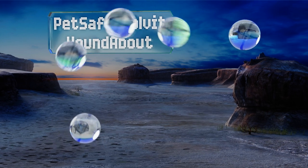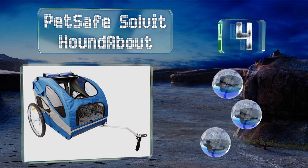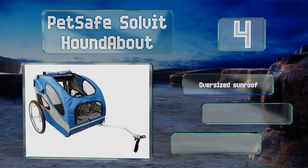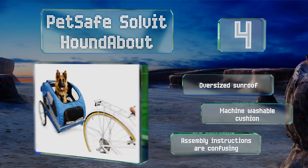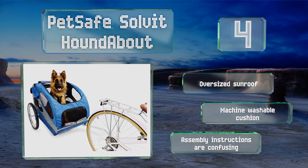At number four, going for a bike ride doesn't mean you have to leave your furry friend behind. The wide wheelbase on the PetSafe Solvit Houndabout ensures stability on rough trails, while its low center of gravity makes it easy for dogs to get in and out. It features an oversized sunroof and a machine washable cushion, however the assembly instructions are confusing.